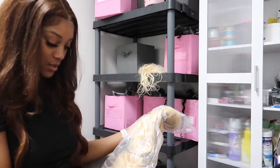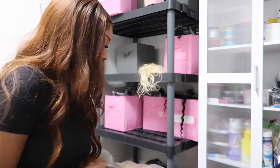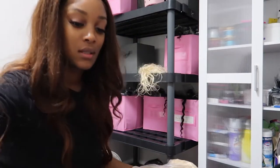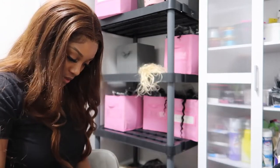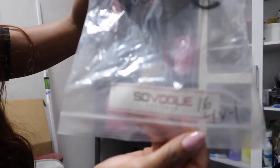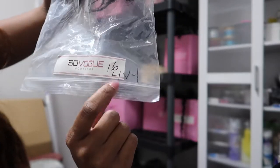Sometimes my vendor forgets to label these bags for me, so when I receive them I usually have to go over them and label them myself. So this is 22 inch. This is how my vendor will usually label it when they ship it to me — my packaging is usually on it. Sometimes I have to write the number in myself.